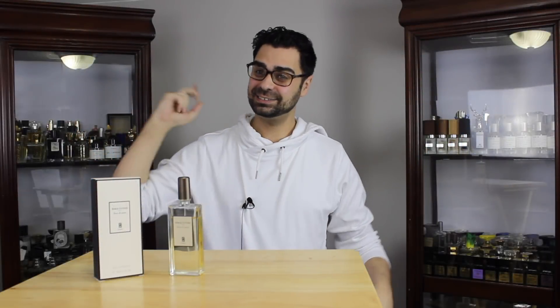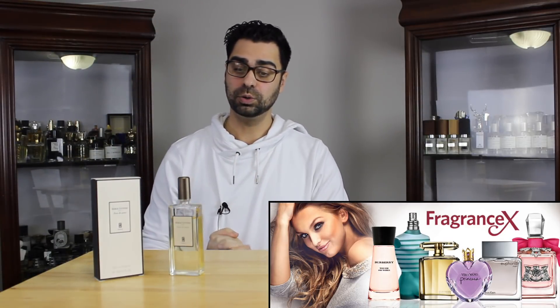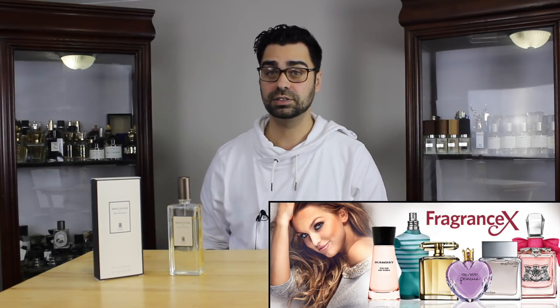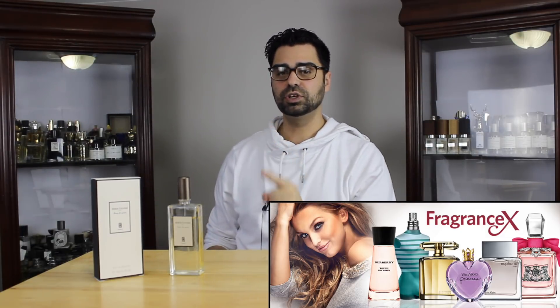Before I give you the goodies, we gotta talk about my partner FragranceX.com — thank you for this fragrance. You can get Jeux de Peau and a whole bunch of Serge Lutens fragrances on FragranceX.com. Utilize my code ROBES08 and get a sweet discount — 15% off. Let's get into the review.